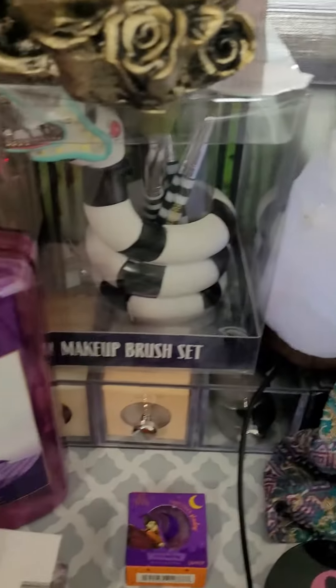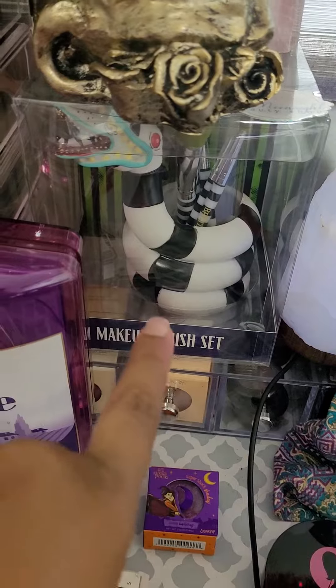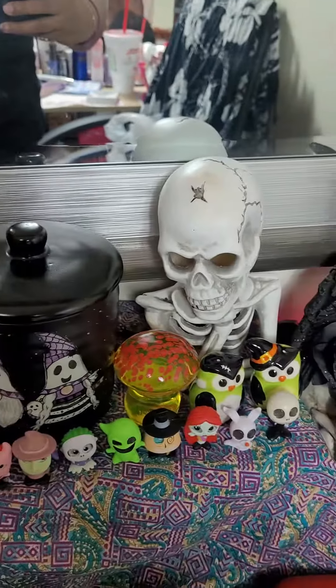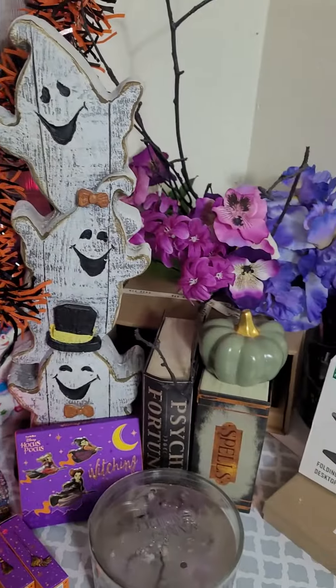I have all my spooky kind of makeup here that I just love a lot. This brush set — my friend Cosmetics Queen had one and I had to get it too. I have some crystals here to help protect me with anything, and yeah, that's just my spooky space.